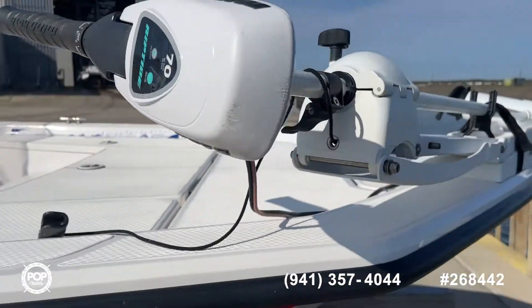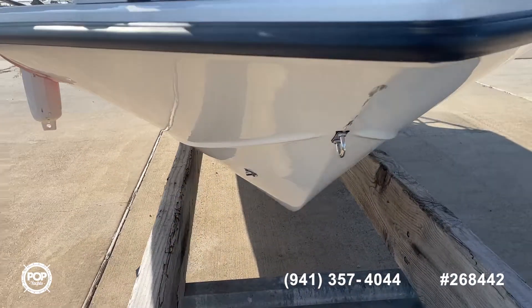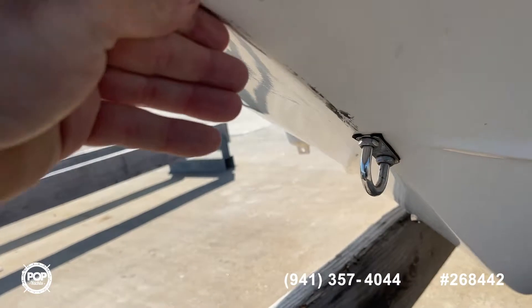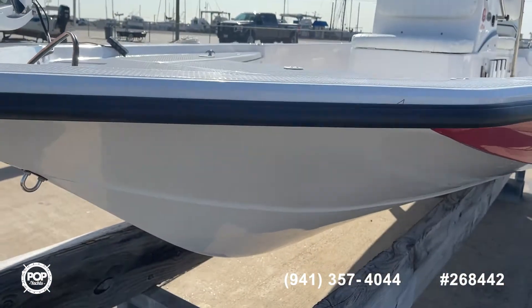Nice Minn Kota Riptide on the front. And the hull — I haven't been able to find anything. This right here is just some rubber; no damage. Just come out with a buffer pretty easy.